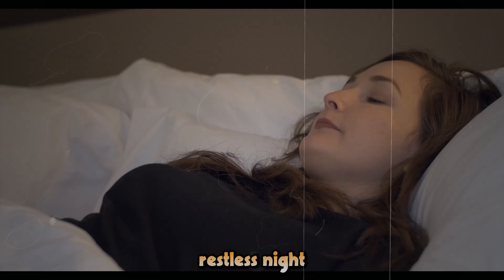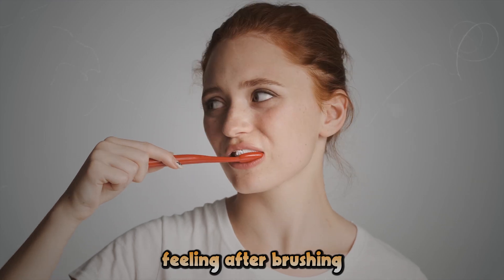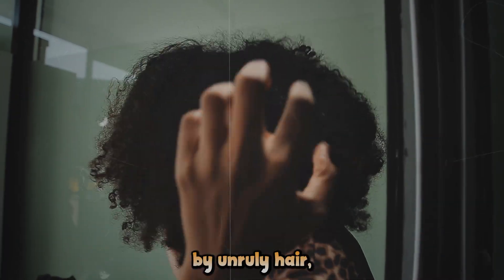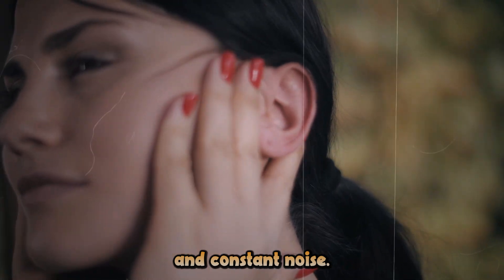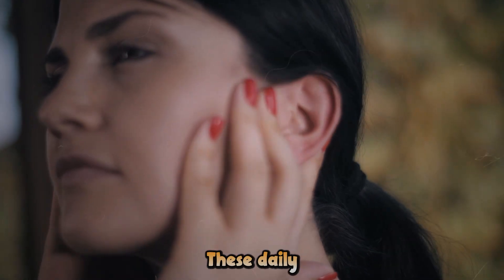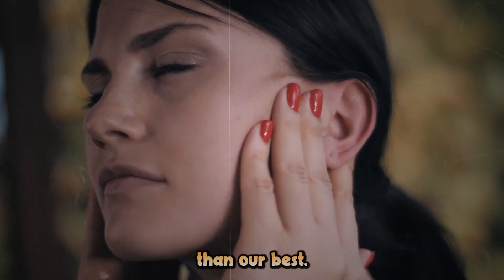Tired of patchy shaves, restless nights, and that not-quite-clean feeling after brushing? Frustrated by unruly hair, sore muscles, and constant noise? You're not alone. These daily irritations add up, leaving us feeling less than our best.